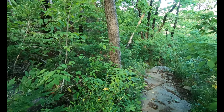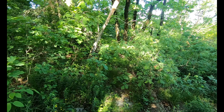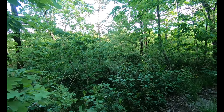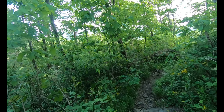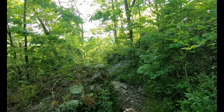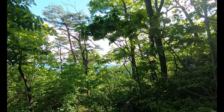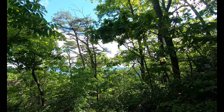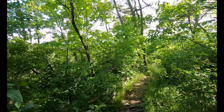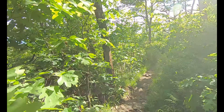Coming out of Neels Gap, up the side of Levelland Mountain, and now we're going back down. It's another steep rocky climb here — luckily there are little switchbacks. Watch your footing. It is still beautiful out. We've got some beautiful views through the trees of the mountain ranges, a panoramic view all the way around. Every side that we can see through the trees is amazing. But yeah, this is pretty rocky.